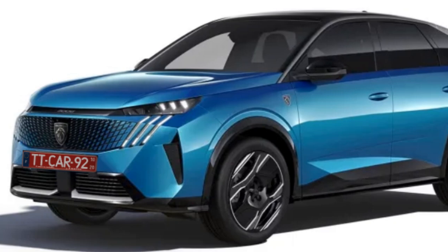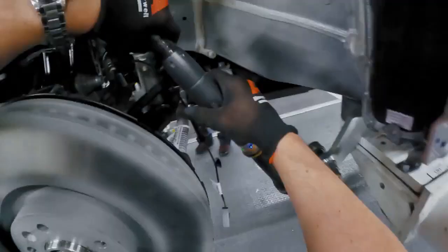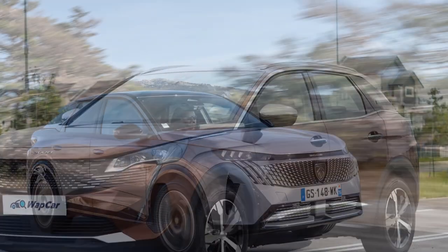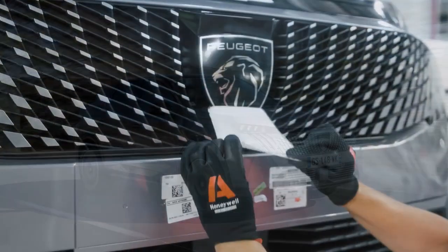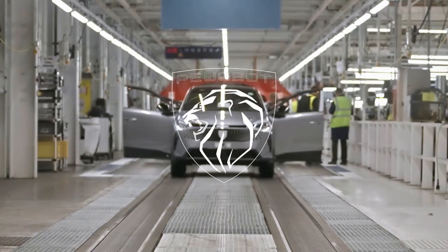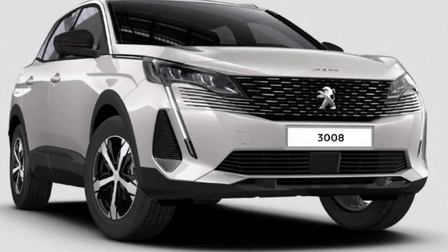Inside, the 3008 truly shines. The materials are high-quality and feel luxurious, even in the entry-level Allure trim of the model we tested. Peugeot has successfully elevated its interior design and perceived quality beyond mainstream rivals, all while maintaining excellent usability. The car's standout feature is its 21-inch wraparound curved display, which combines a driver display and an infotainment touchscreen into one sleek unit atop the dashboard. While the graphics are busy and some fonts can be hard to read, the interface is user-friendly thanks to the eye toggles beneath the screen, which provide customizable shortcuts for easy access to heated seats, quick calls, and more.